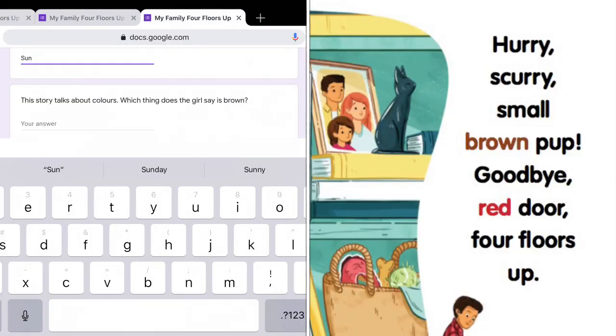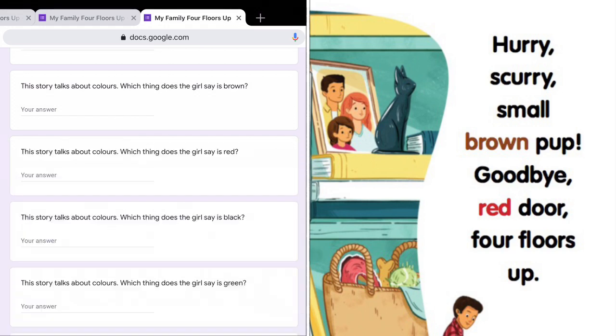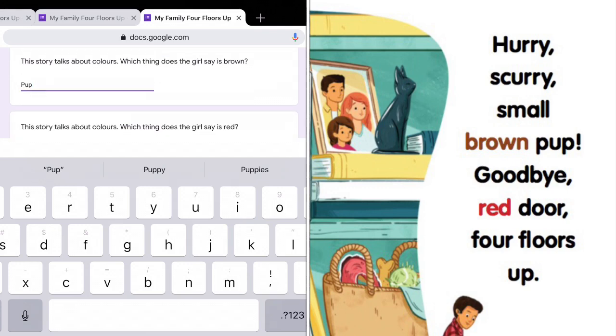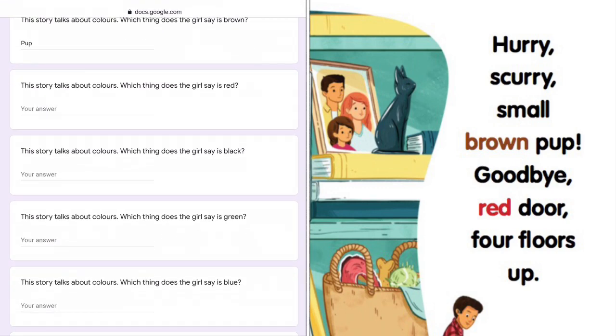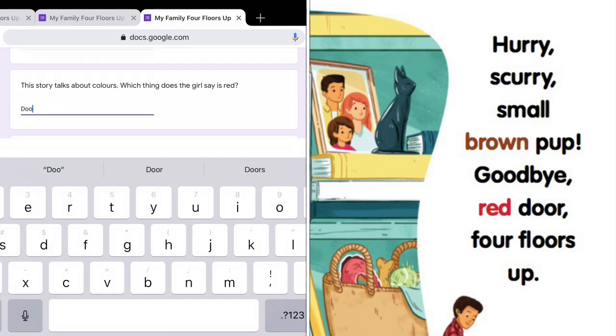Which thing does the girl say is brown? Goodbye, red door. The red thing is her door.